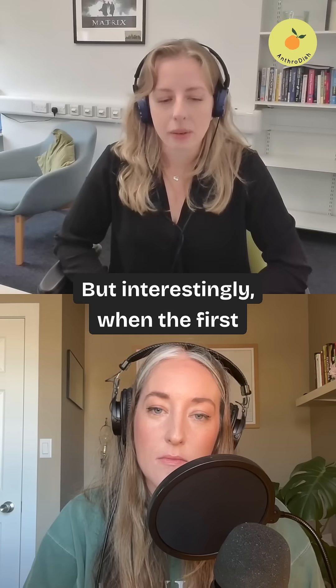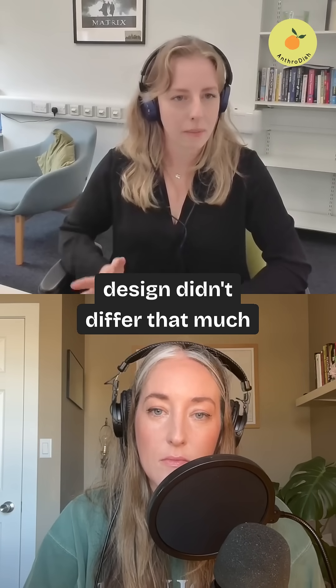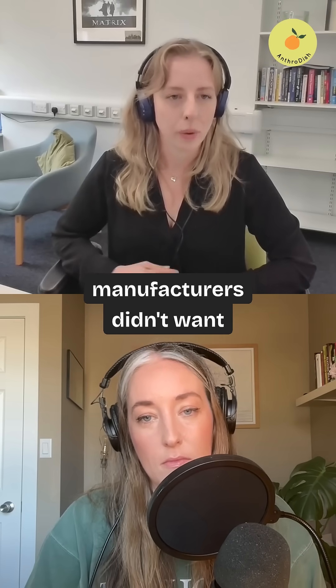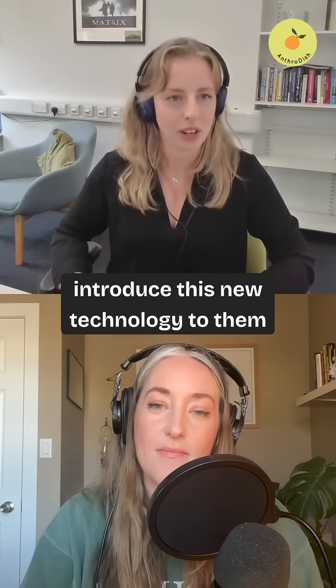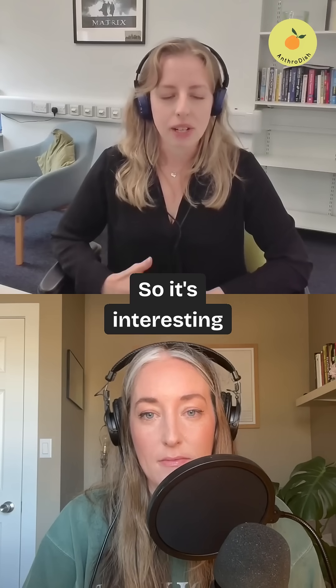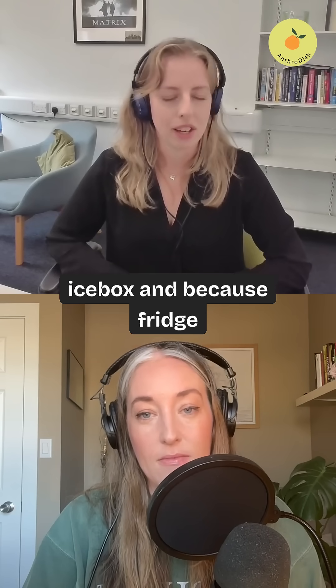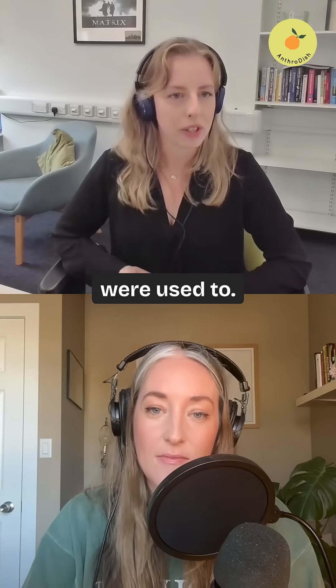Interestingly, when the first fridge as we know it appeared, the design didn't differ that much from the icebox, because the fridge manufacturers didn't want consumers to not know what it was. They were already having to introduce this new technology to them and they didn't want to scare them off too much. So it's interesting to me because the fridge has always been a box, and it's because of the icebox and because the fridge manufacturers didn't want to drift too far away from what people were used to.